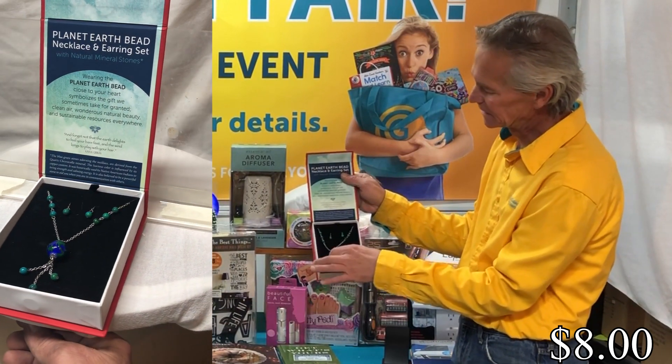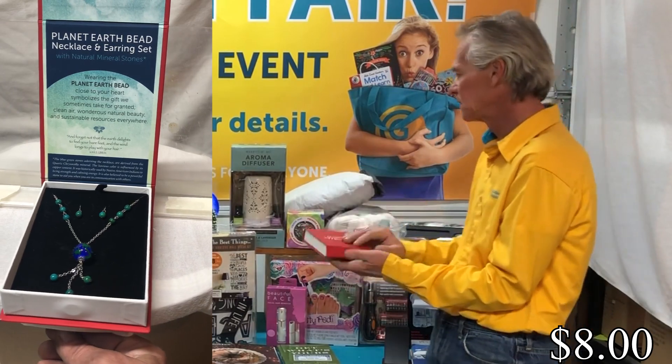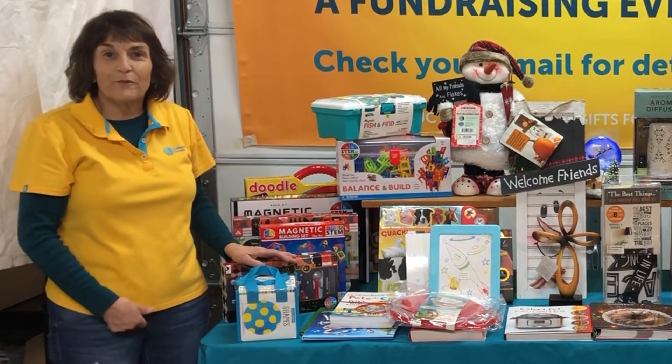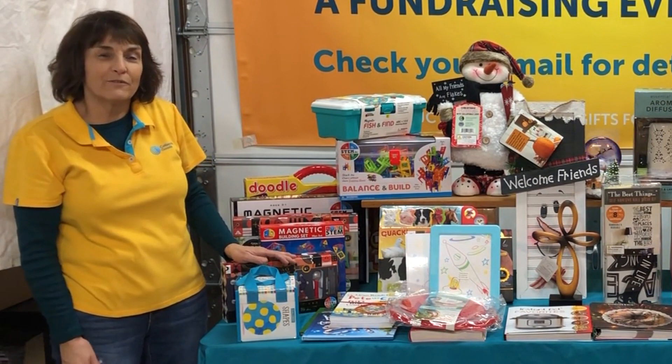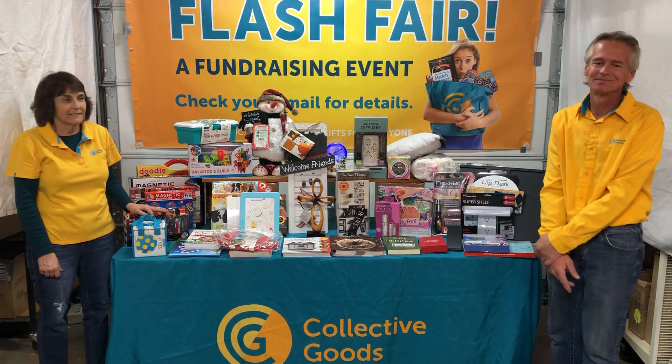And then last but not least, the Planet Earth bead necklace and earrings set — you get a nice necklace and set of earrings. Pretty cool! We hope you've all found something you might like to buy as a gift for one of your family members. Thanks and have a great day — bye!